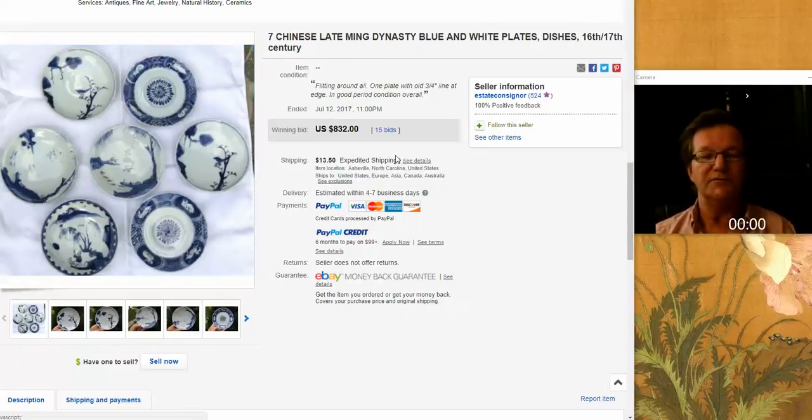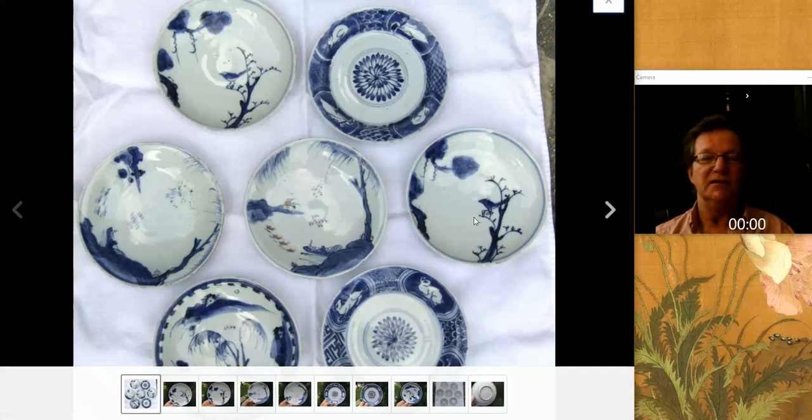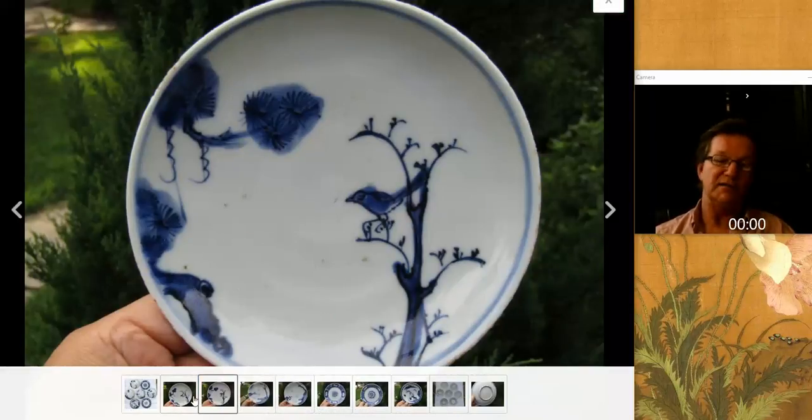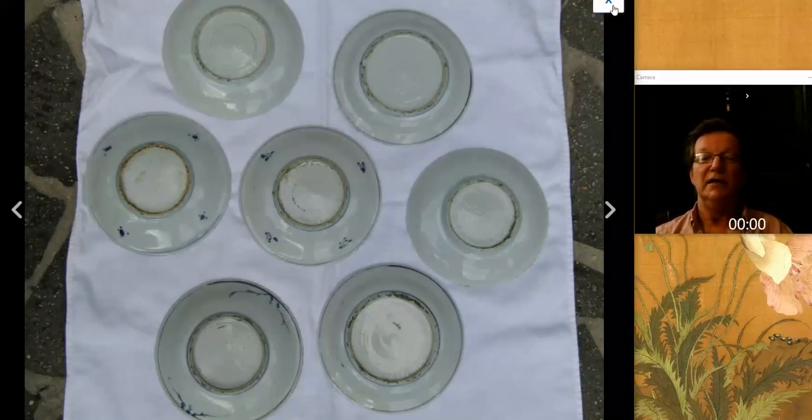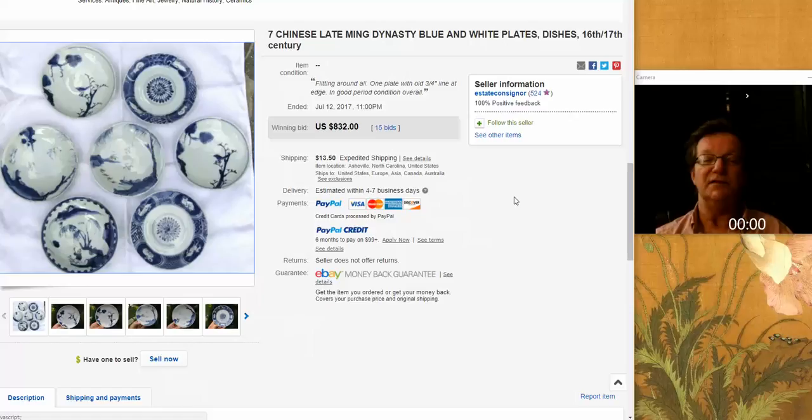This was probably one of the bargains of the week. If you like early wares — Tianqi and late Ming — this was a set of seven dishes with wonderful scenes: a bird next to a pine tree, and a man on a boat, a famous pattern repeated many times. The whole lot went for $832 for seven nice late Ming pieces. I think this may have been the best buy of the week. You could probably keep the two or three you really want and sell the rest back as singles and come out ahead.